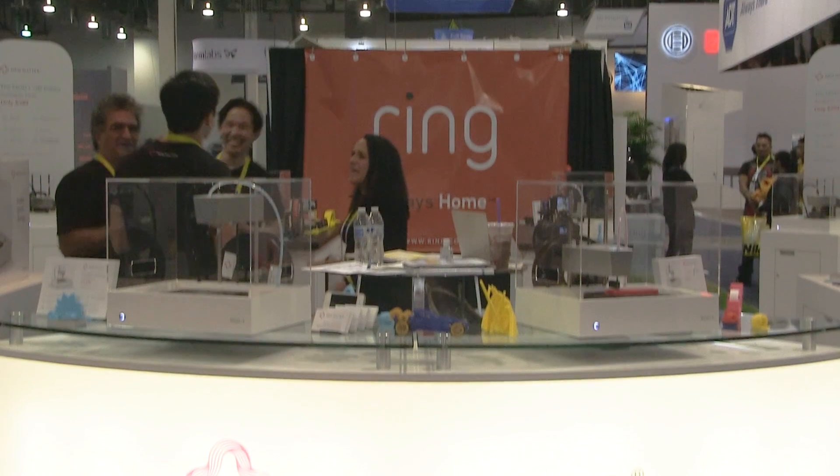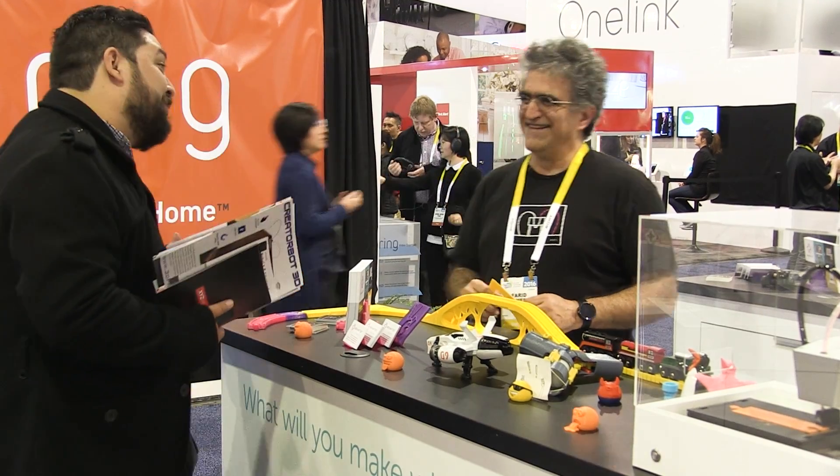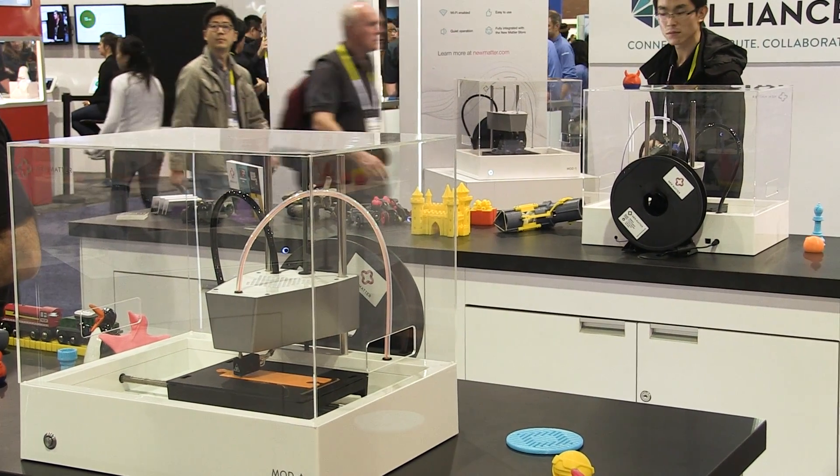You don't have to learn 3D design to get going with the ModT. You can start with what's in the design store, find a print that you like, and with one click you can send that print over the Wi-Fi connection and get going.